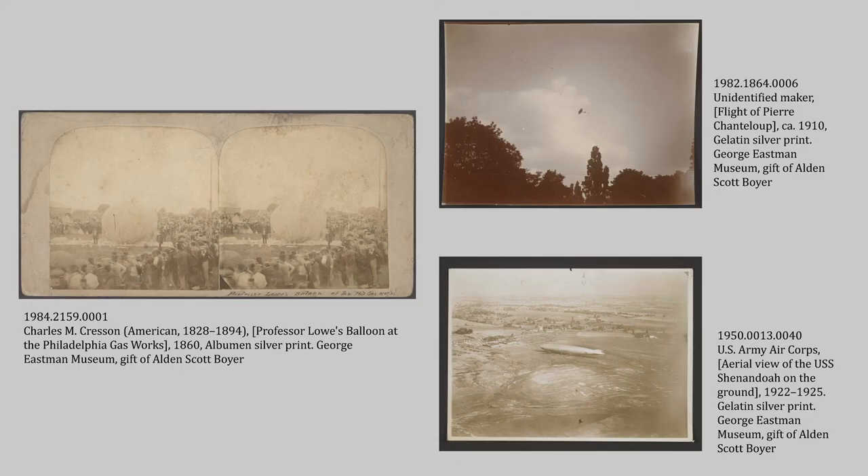Boyer was also into early aviation. One image is of Professor Thaddeus S.C. Lowe — not a real professor — likely taken during his demonstration of his hot air balloon when he flew it from Philadelphia to New Jersey in 1860. He's a very interesting character: during the Civil War he became the chief aeronaut of the Union Army Balloon Corps and did reconnaissance using his balloon. One story goes he crashed over enemy lines, injured his ankle, and was unable to make it back to Union territory — so his wife dressed up as a hag, crossed enemy lines, and rescued him. And where else would I have found that information if I didn't have to catalog that stereograph?